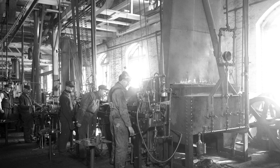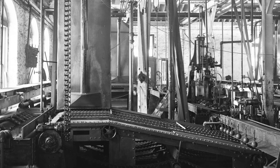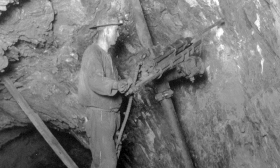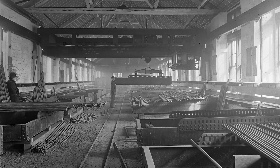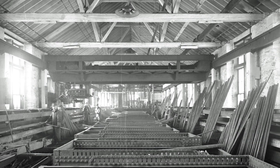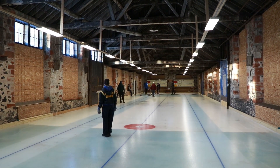They manufactured drill bits in this building — the bits that went down into the mine and were drilled into the walls. They dynamited out the ore, and they manufactured and sharpened the bits in this building right here. The industrial giant closed for good in 1968, and the drill house sat unused until the Copper Country Curling Club gave it a new purpose in 2006.